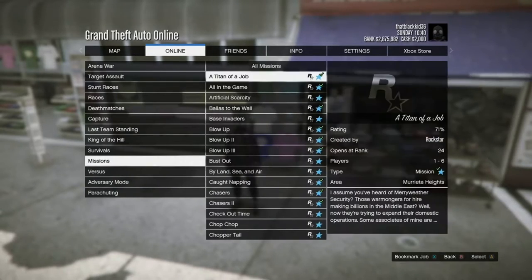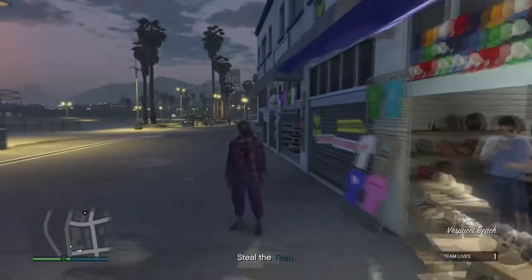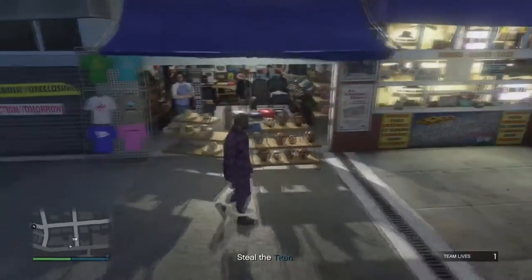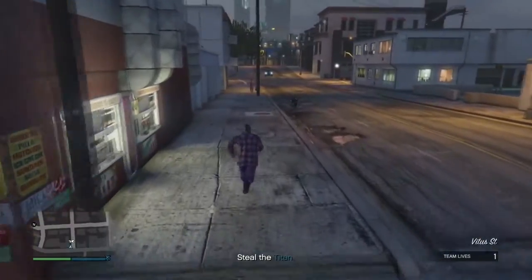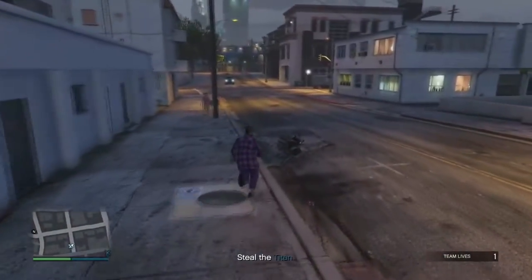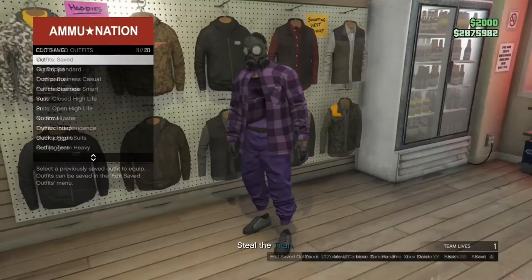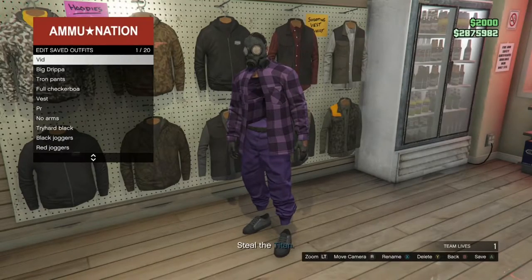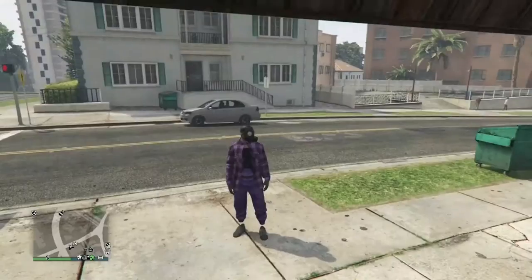Once you get inside the mission, you should notice that your body is invisible. Once you see that your body is invisible, head over to the nearest ammo store. Once you make it to the ammo store, go ahead and save this as an outfit. Then once you've saved the outfit, go ahead and quit the job through your phone.